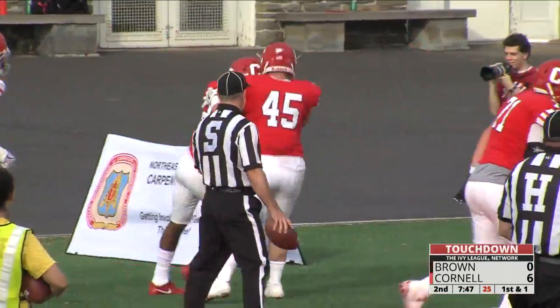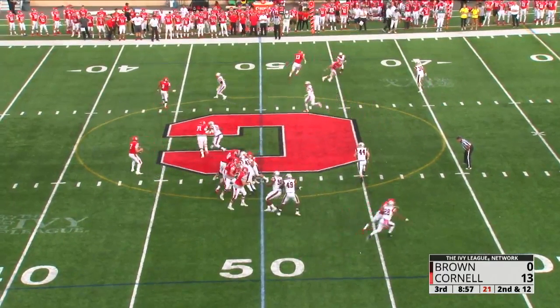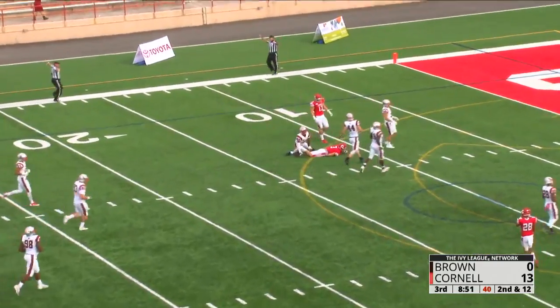Harold Coles with the rushing touchdown. Bubble screen, second and 12 from the 48. They fake it to Walker, going home run ball for Colin Shaw — makes the catch inside the 15-yard line.